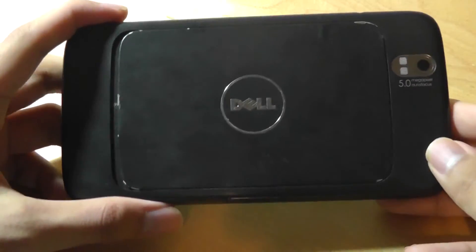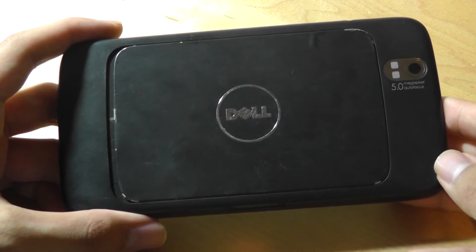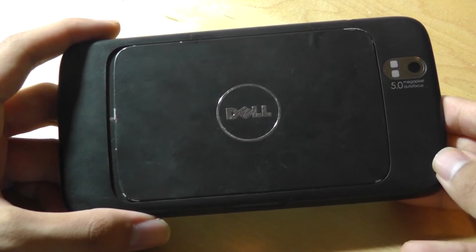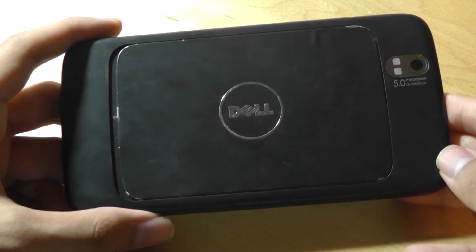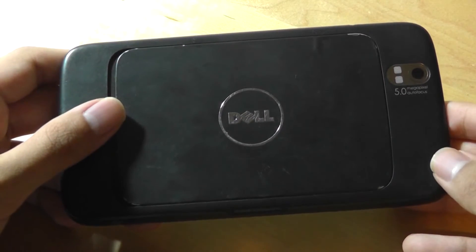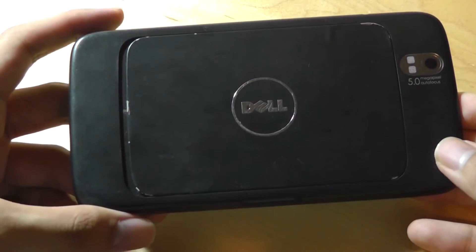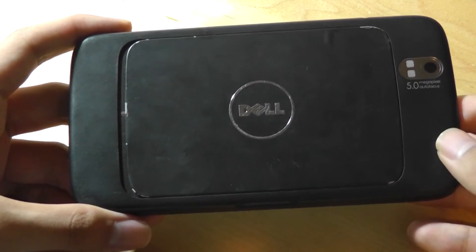This was also one of the first US smartphones with a front-facing camera, which made it quite useful if you had another Android device at the time that could run Skype, so you could do video conferencing with it just like on a larger tablet. Back then, even the first-gen iPad didn't have a front-facing camera, so this was another unique and leading feature for 2010.